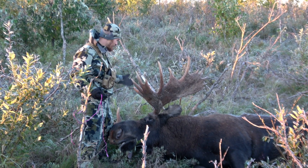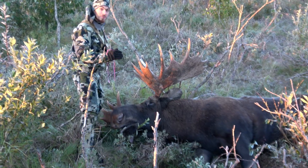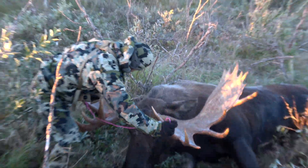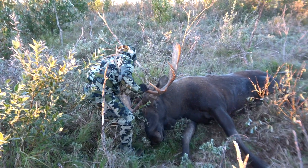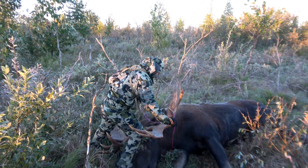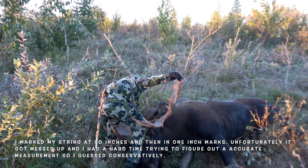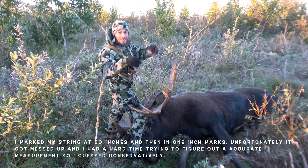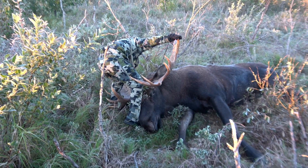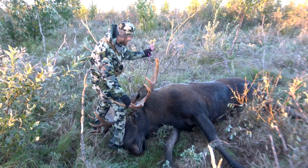He's got four brow tines on this side and five over here. I'm going to try and get this string on his rack to see how wide it is. I have this string marked at 50 inches — he's probably about 56 or 57. That's just a rough estimate; I'm not sure if that's the widest point. I might even get 58 out of him. Either way, he'll do.